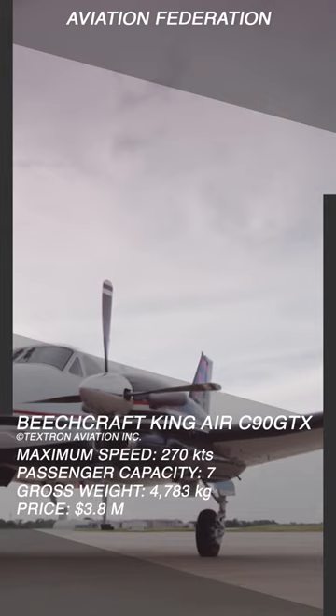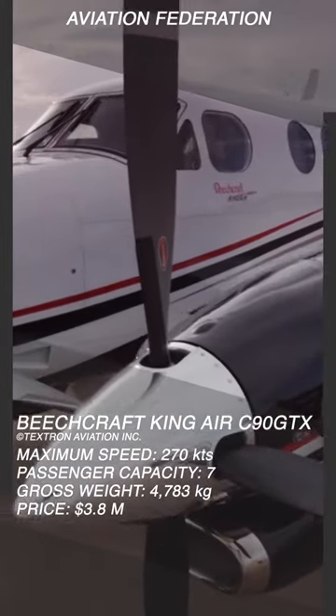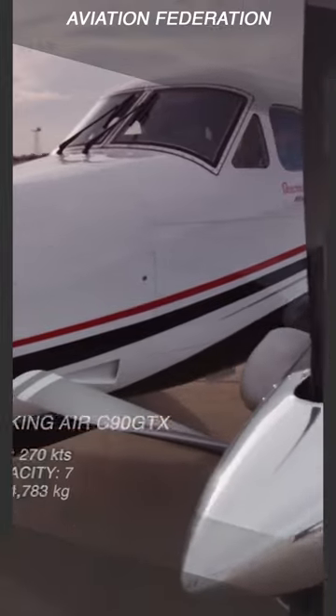One can argue about how reliable turbine engines have proven over the past decades, and while this is the only twin-engine turboprop on my list, I included it for those who seek that added layer of safety.